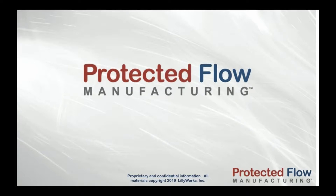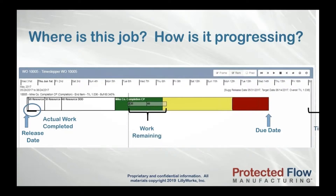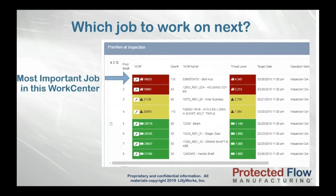Protected Flow Manufacturing is designed to give you the answers to these questions and more, for every work order. Protected Flow Manufacturing visually shows at a glance the due date, when the job should be released — this is important, because releasing jobs too early results in false bottlenecks, confuses true priorities, and slows the flow of material through the shop floor. It also shows how much work has been completed, how much work remains, and how much time is left to get that remaining work done.